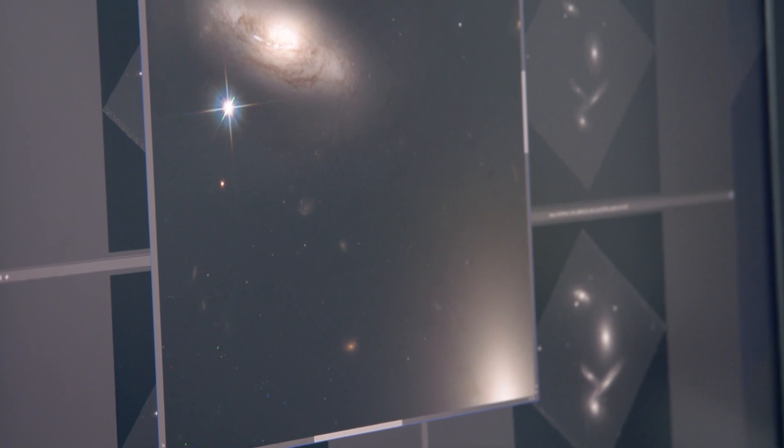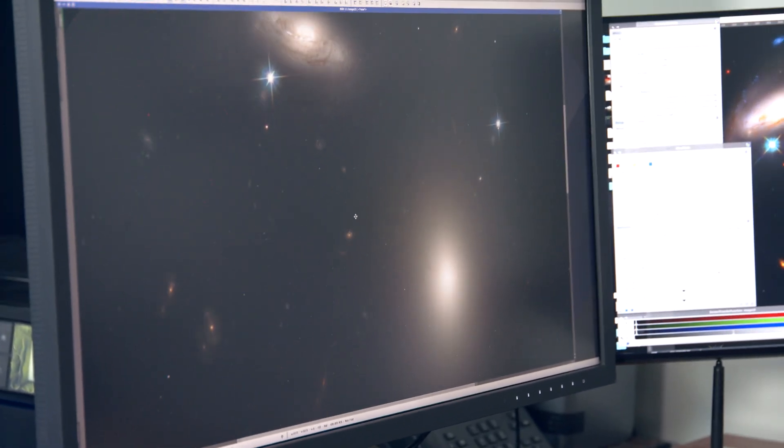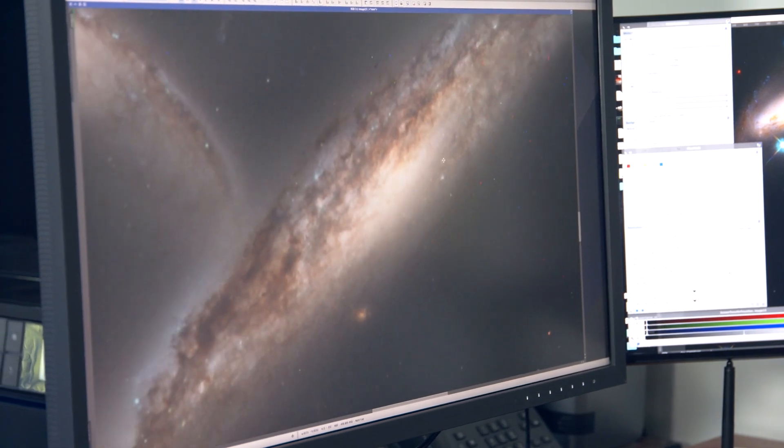The reason we color the images is because you can actually get more information from the image if you see it in color. For example, if you're looking at a galaxy in optical light, star-forming regions show up as bright blue regions, and if there's hydrogen gas around them, that shows up as bright red. By applying color to the different filters, you can see that right away and learn something new from the image.